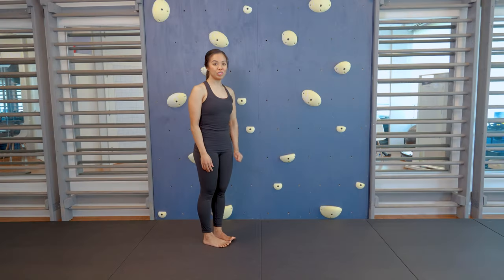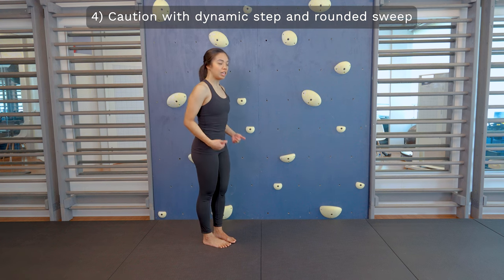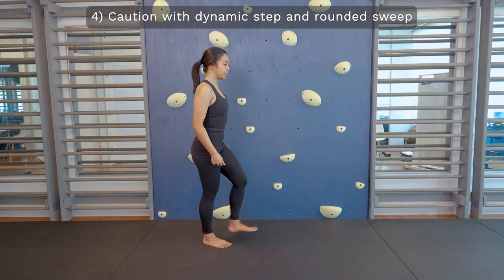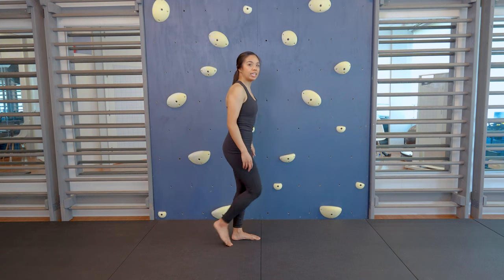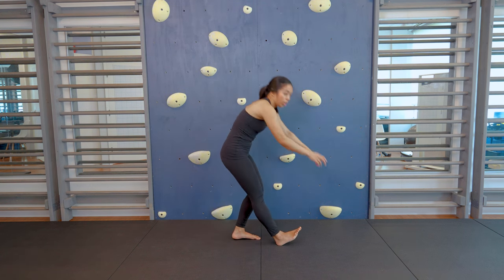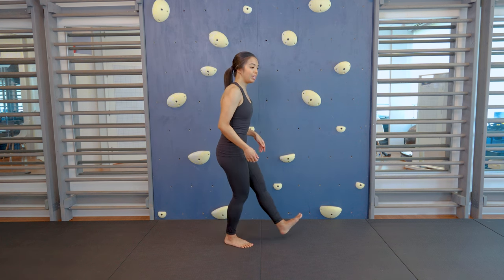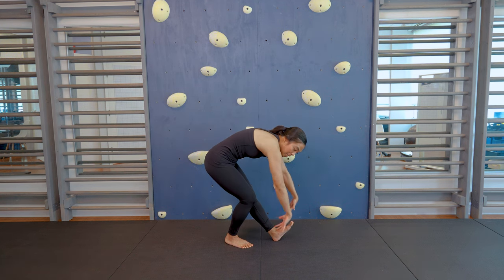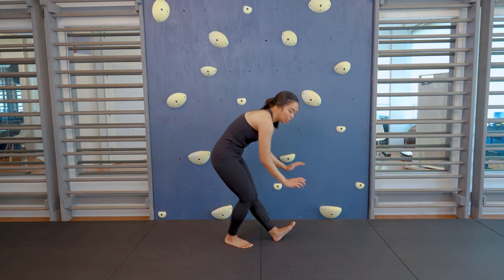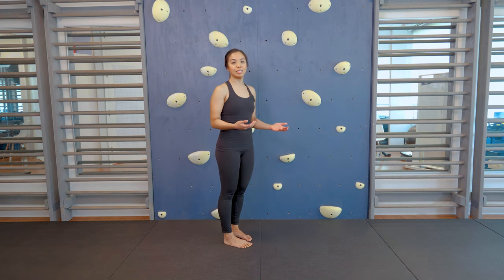The fourth hamstring stretch you might want to avoid if you have a spinal condition is the dynamic walking one where you step forward and sweep your hands. This is often seen in track and field or during a dynamic warm-up. The reason is that a lot of people keep their pelvis tucked under, and as they sweep you can see the position of my back, so there are some ways you would want to modify this movement if you're being asked to do it.